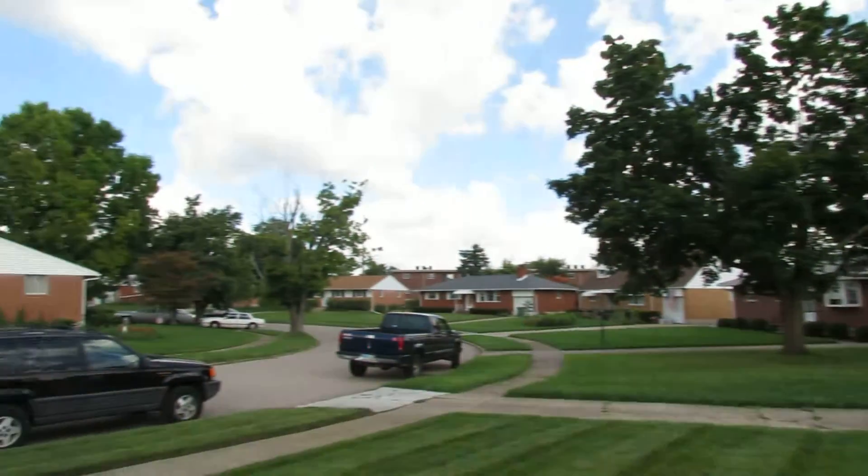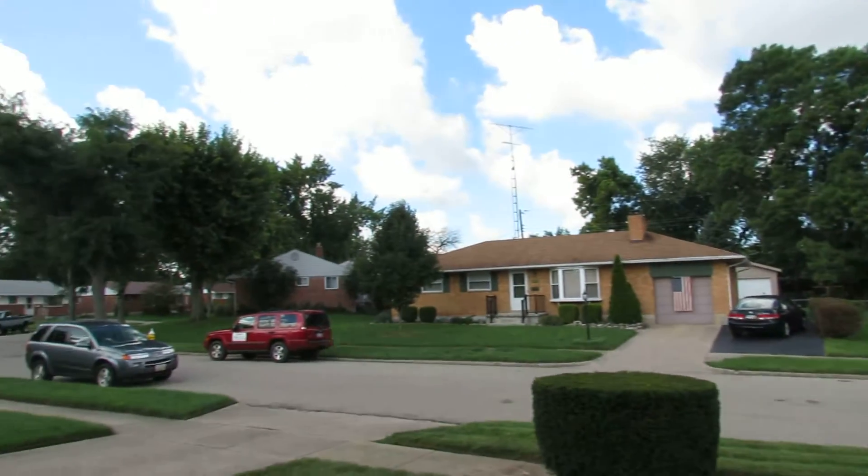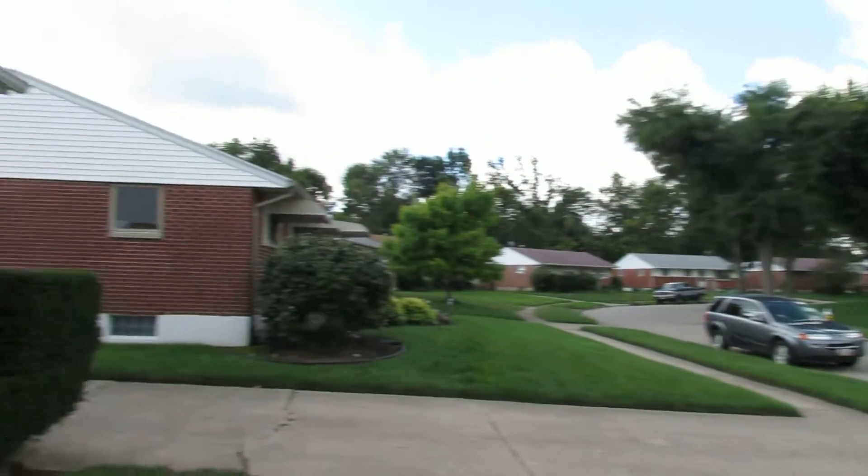Great neighborhood, very quiet street. Next, let's go inside and take a look.